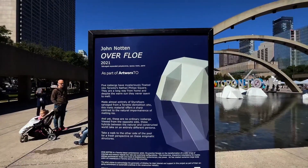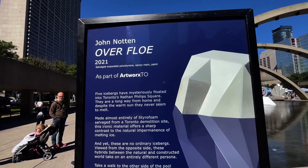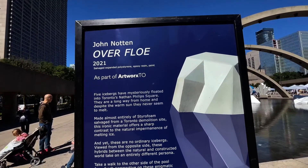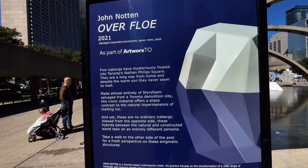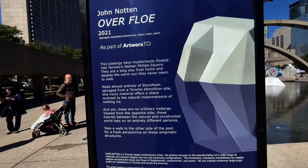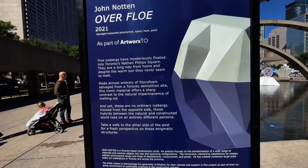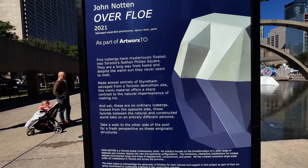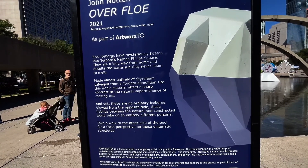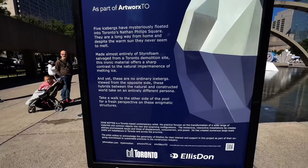John Naughton — Overflow 2021. Salvaged expanded polystyrene, epoxy resin, paint, as part of Artworks Toronto. Five icebergs have mysteriously floated into Toronto's Nathan Phillips Square. They are a long way from home, and despite the warm sun, they never seem to melt. Made almost entirely of styrofoam salvaged from a Toronto demolition site, this ironic material offers a sharp contrast to the natural impermanence of melting ice.